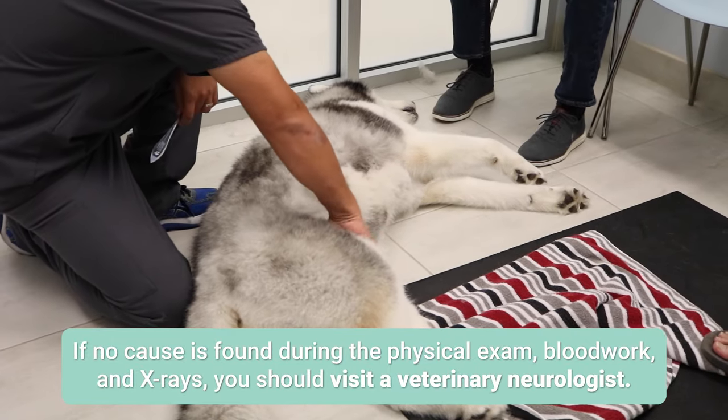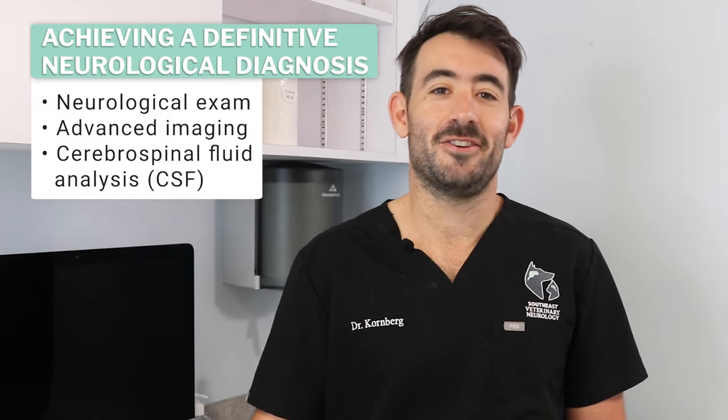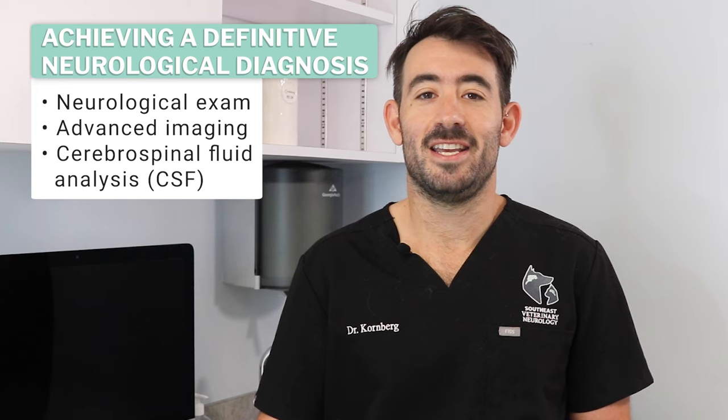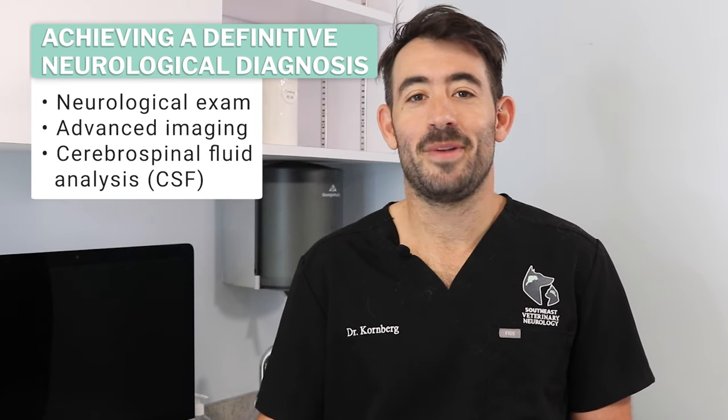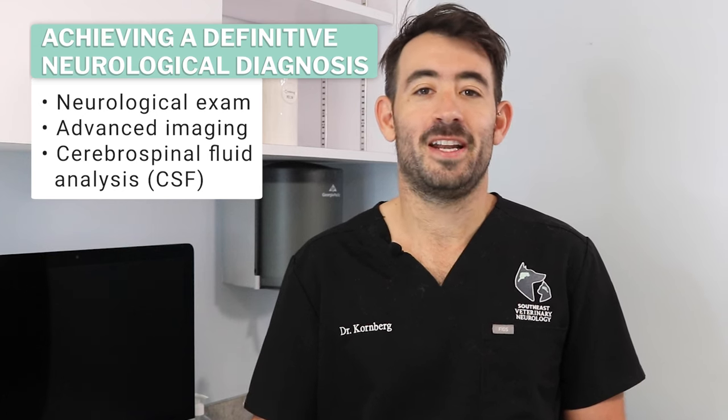If no cause is found during the physical exam, blood work, and x-rays, you should visit a veterinary neurologist. Achieving a definitive neurological diagnosis such as FCE requires a neurological exam, advanced imaging, and possibly a CSF or cerebrospinal fluid analysis.